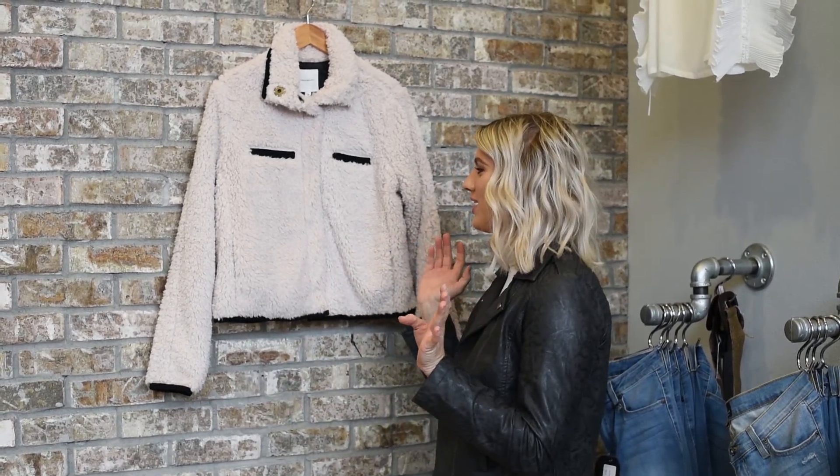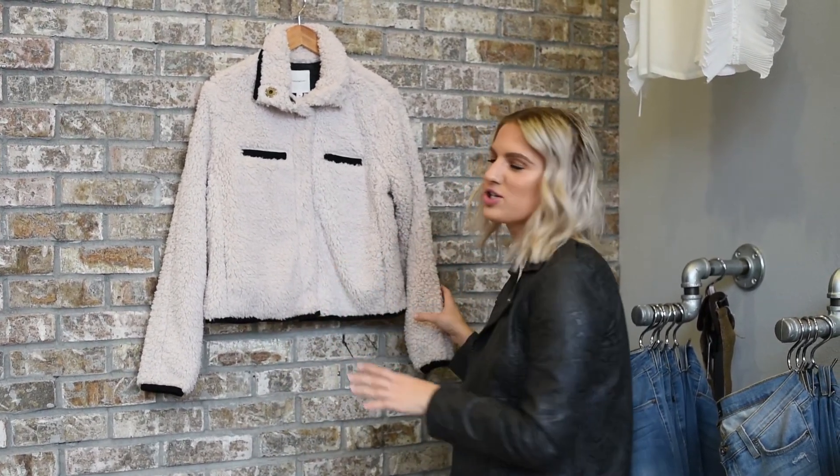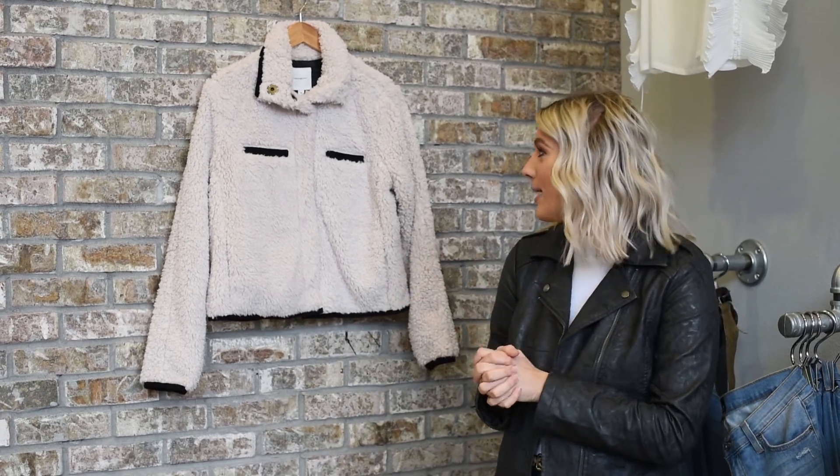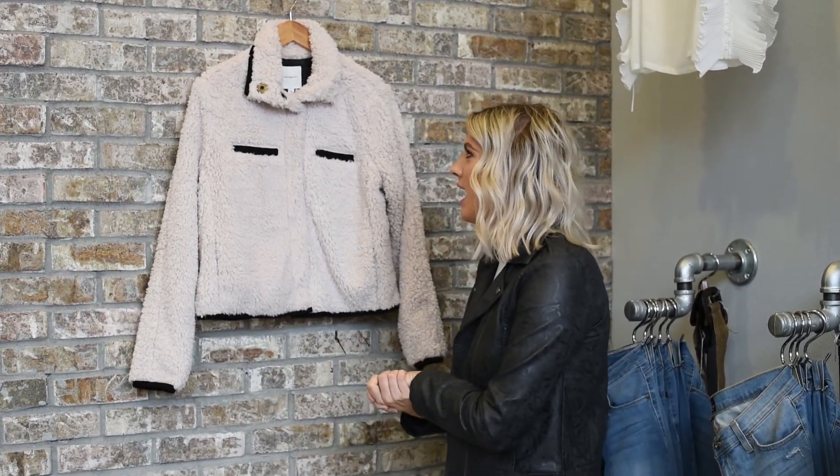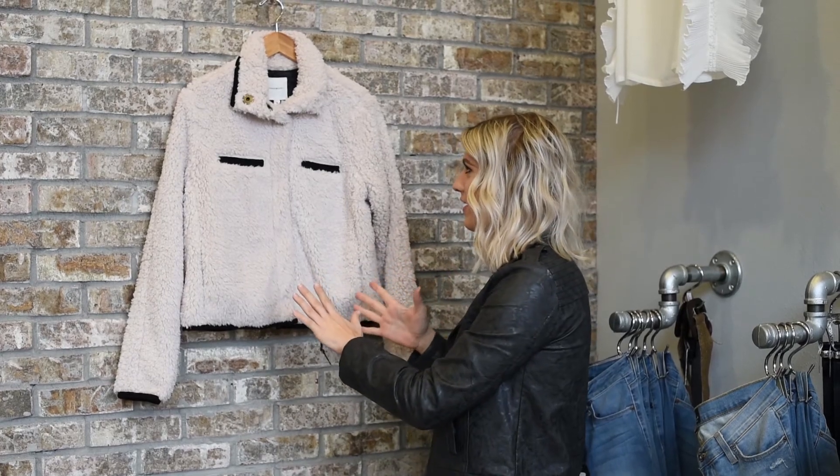Hey guys, here is a closer look at the awesome Sherpa jacket you saw in the clip. This is a Threaten Supply jacket, and Threaten Supply is known for just good quality fabrics and especially for their jackets and their flannels, but this one in specific —